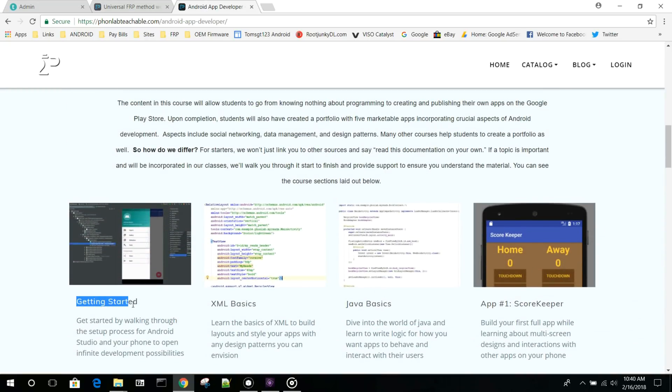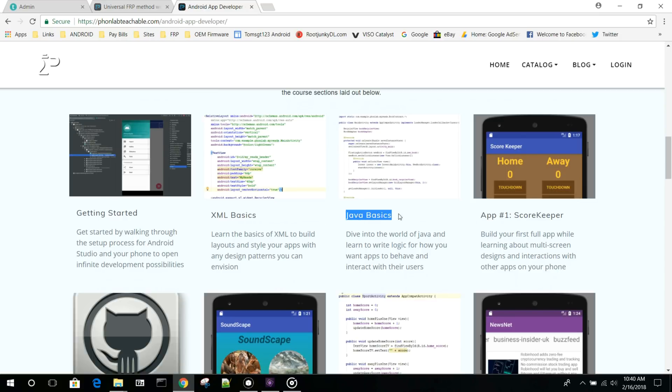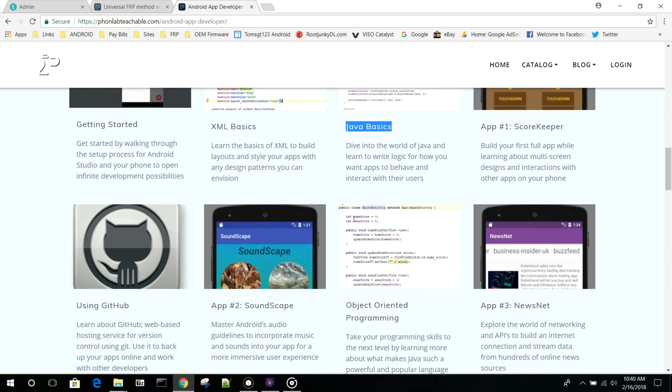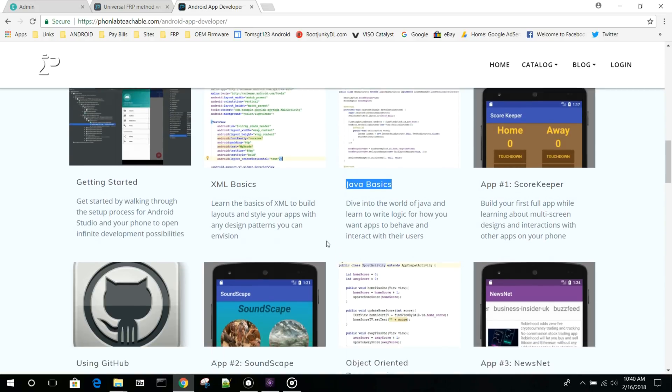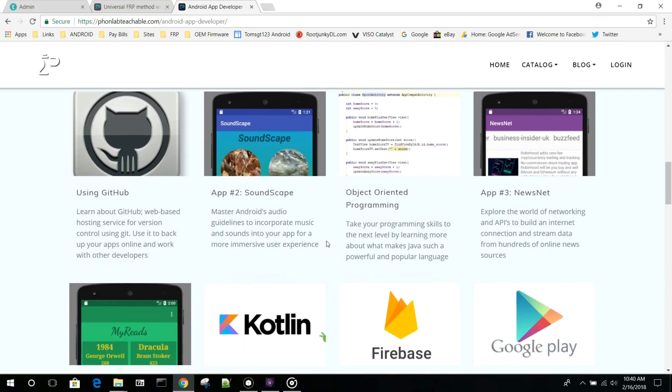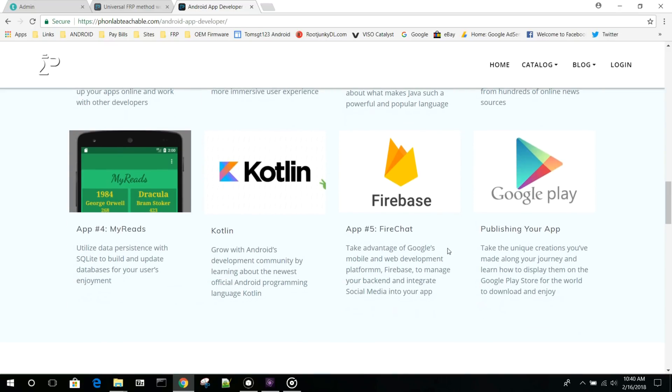The thing about this course that makes it so awesome is that it really starts at the beginning level — the base level — learning XML and Java, and learning structure and functions and variables and strings, and really understanding the whole thing. So you can come into this course not really knowing hardly anything about app development and this will take you through. And when you're done, you're going to have five portfolio applications in your wheelhouse, some things that you can show off to people that you've actually created and built.